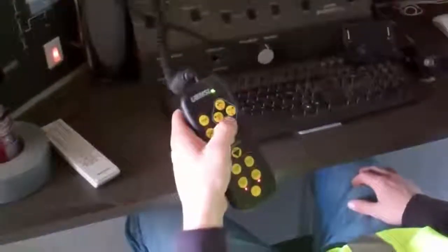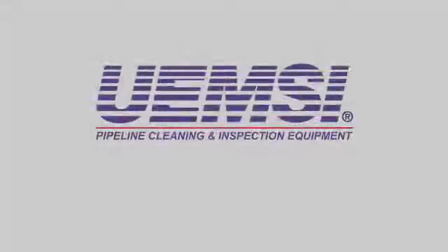Today's customer requires a camera system that will grow as the company grows. After all, it's an investment not only for the present but also for the future. As new technologies become available, UEMSI will continue to take those technologies to advance our products and keep our customers more efficient and competitive in the market. For more information, visit www.uemsi.com or call 800-666-0766.